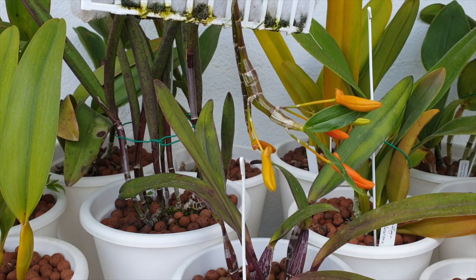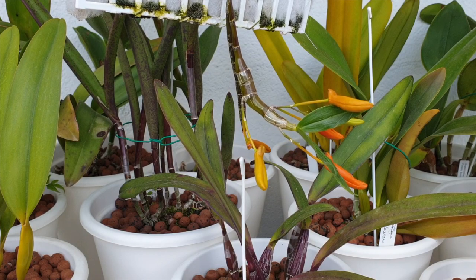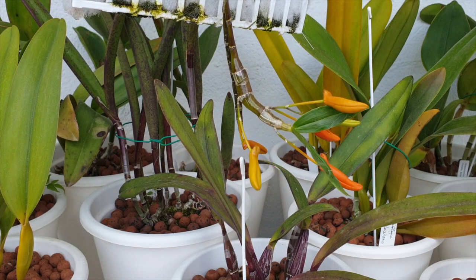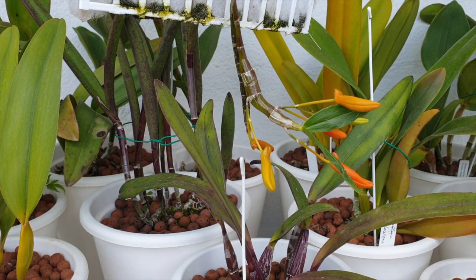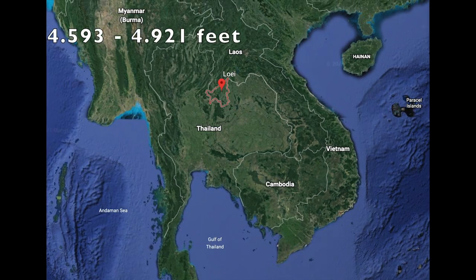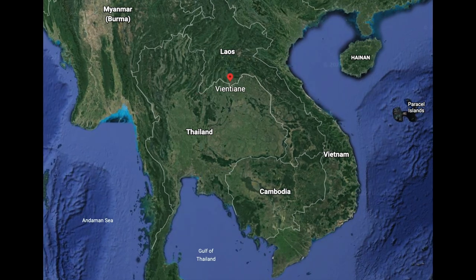We're going to the northern part of Thailand today to find out where the Dendrobium unicum is found in its natural habitat. That would be at 800 to 1000 meters in the northern part of Thailand near Omkoi, and a little bit more northeastern it will be found at 1400 to 1500 meters near the area of Loei. We can also move a little bit further to Laos where we can find it in the area of Vientiane.